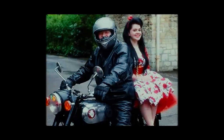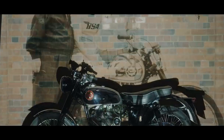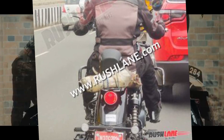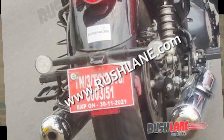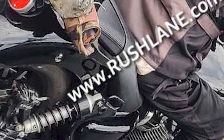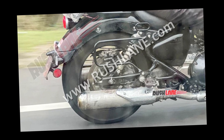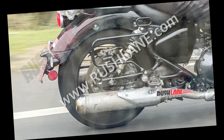This bike has great road presence at a low price. But if you have to ride in the city, there will be a problem - look at its riding posture, its weight. This is for highway touring. This bike wants you to sit on it, relax, and cruise. It's good for open roads where you can take a lot of momentum.